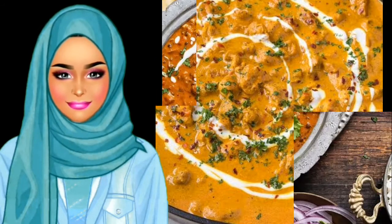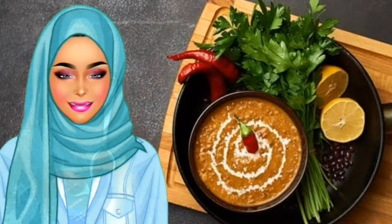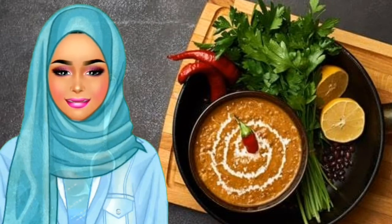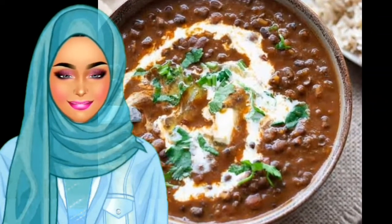Dal Makni is one of the very famous dishes of North India, popular all around the globe. It is light, easy to make, and a lip-smacking Indian dish made with lentils cooked in butter and spices. It is generally served with roti or naan.